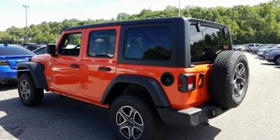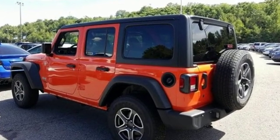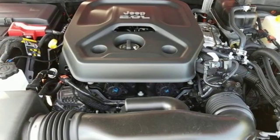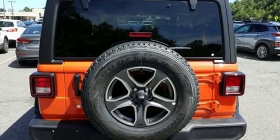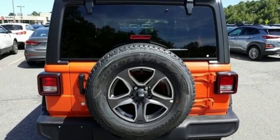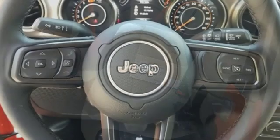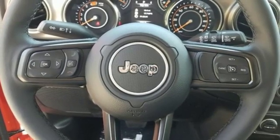It boasts an impressive list of features like these: intercooled turbo inline four-cylinder engine, heated steering wheel, streaming audio, front heated bucket seats, power heated mirrors, external memory control, Targa sunroof, remote engine start, and automatic transmission.